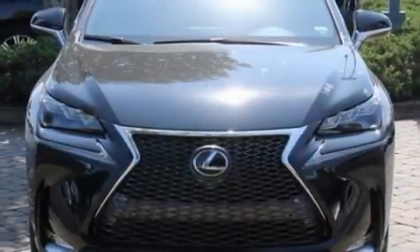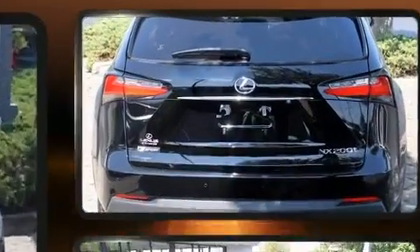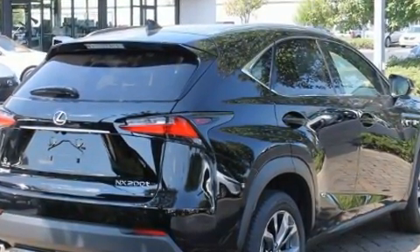The 2017 Lexus NX. It features an automatic transmission, front-wheel drive, and a 2.0-liter 4-cylinder engine. The engine breathes better thanks to a turbocharger, improving both performance and economy.